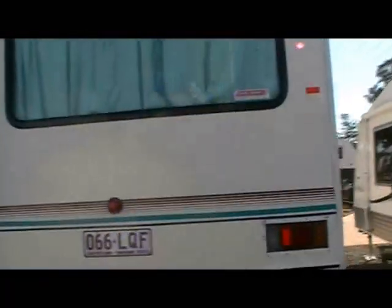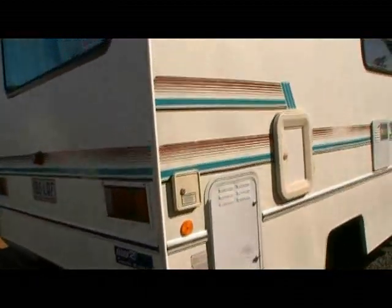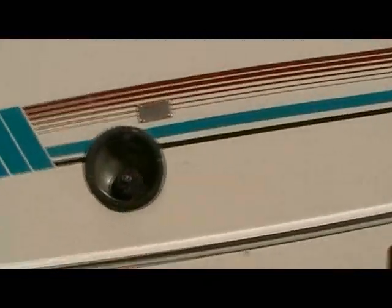Let's look outside. It's got good tyres. Gas ventilation. Battery boxes. Hot water cistern. Diesel intake.